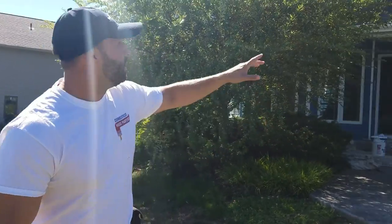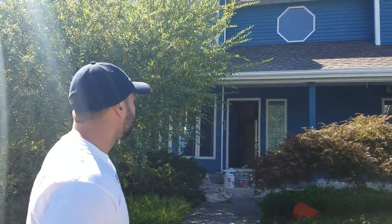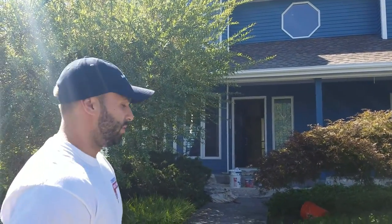Hi guys, my name is Javier Santos, Connecticut House Painters. We're out here in Twin Lakes Drive in Waterford, Connecticut, working on this beautiful home. On the exterior, as you can see, we did a beautiful blue tone — it's an Arborcoat from Benjamin Moore, solid stain. On all the trim work we went ahead and gave it a white from Moorguard, which is a Benjamin Moore product as well.